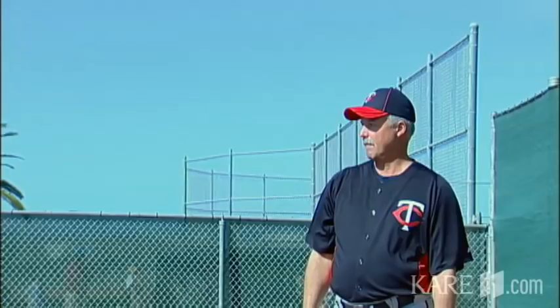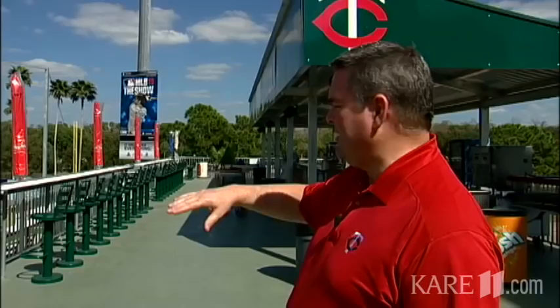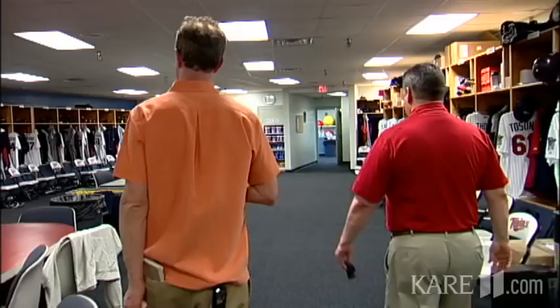Here, go through here. This is the berm and the deck that the county put on about four or five years ago. The lawn seating, the drink rails — that got the capacity up to about 8,000 people.